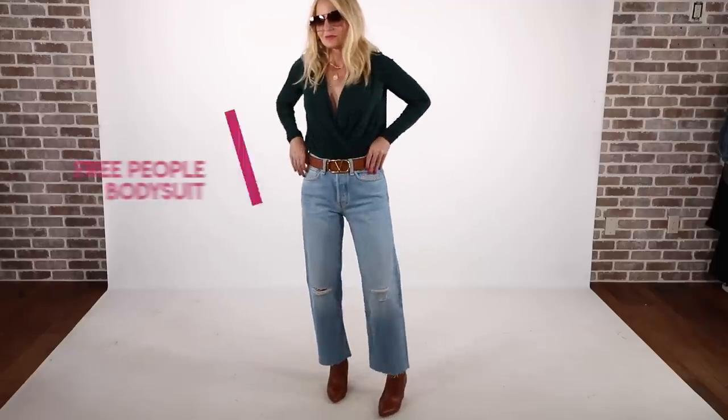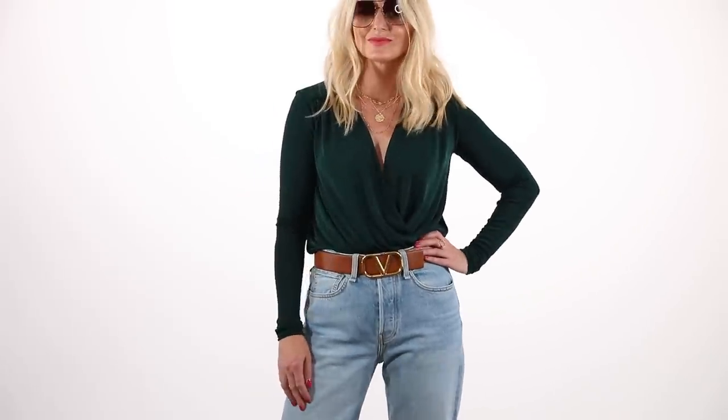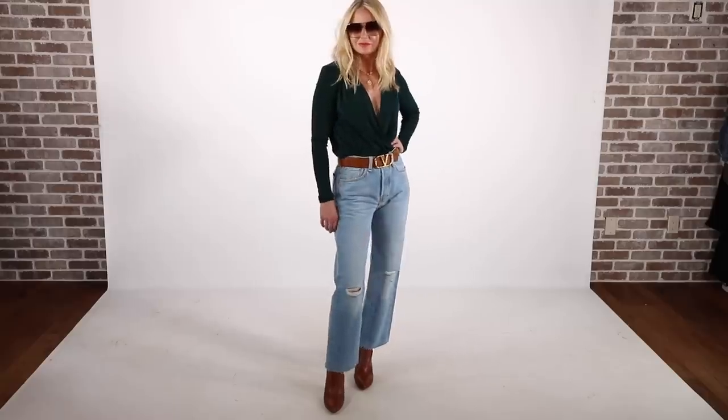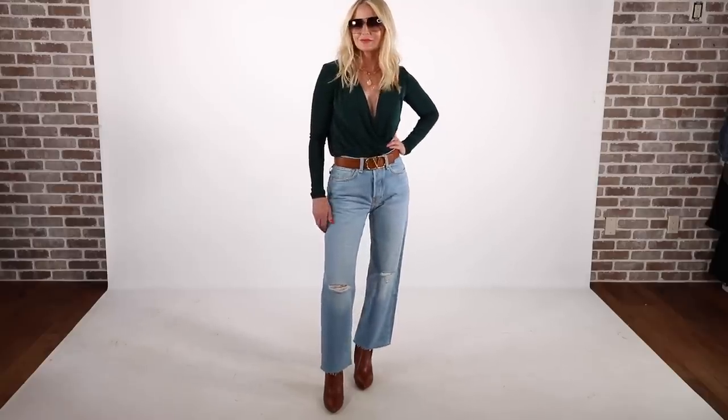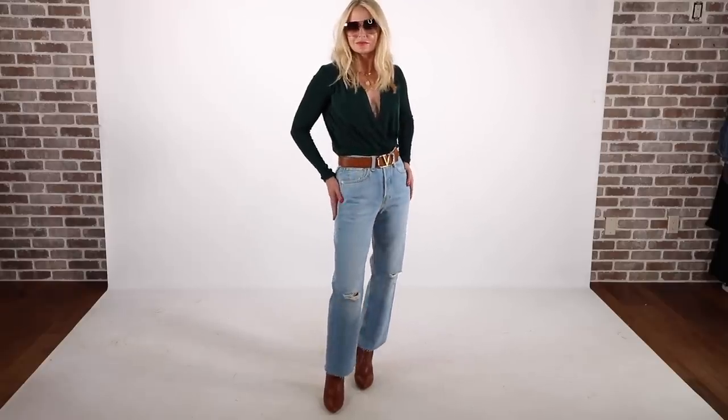Before I move on to the next category, I just wanted to mention that the same Free People bodysuit I featured in beige also comes in this beautiful shade of green. I love green — such a dynamic color for fall. I paired this with some Rag & Bone jeans that are on the baggier side, so if you've been looking for a pair of baggier, lighter blue jeans, these are awesome.